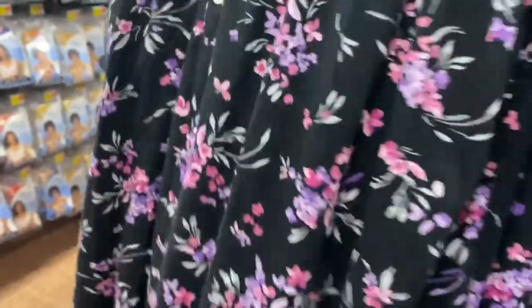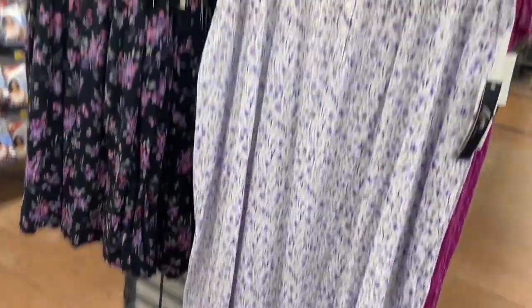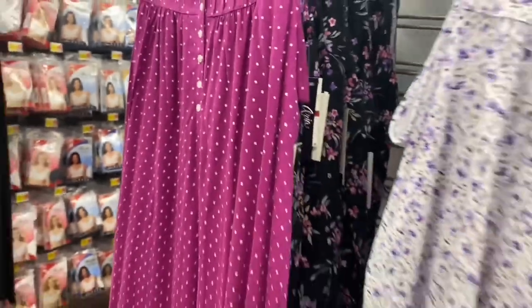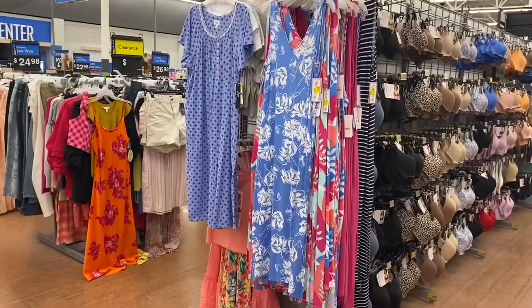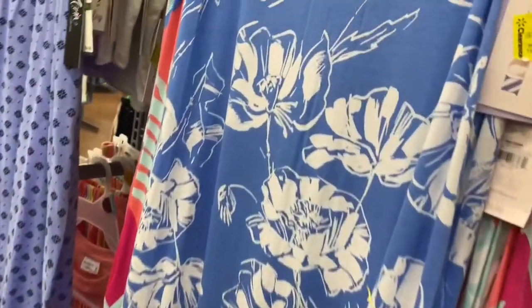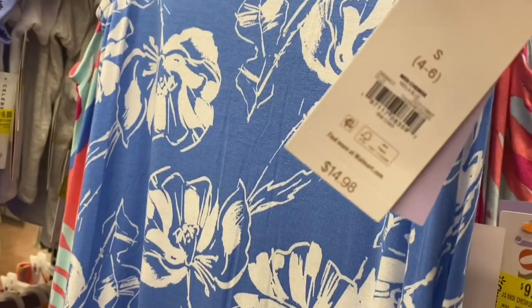There are three colors — you can get that one, or a white one with lavender flowers, or this pretty shade of purple. Let me back out so you can see — it's like purple with white polka dots. That one's cute too. Just to let you know, the Joy Spun sleeveless nightgowns are on clearance for $9 now instead of $15. They came in blue print, solid, and blue and white striped.